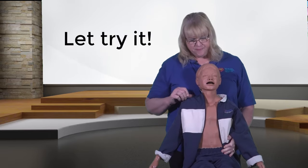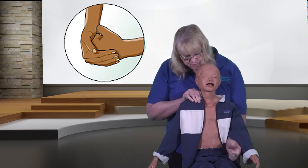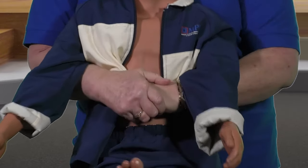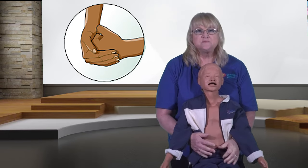Let's try this together. 'Are you choking? I can help you.' One fist just above the belly button, grasping the other. Continue with the upward thrusts until the object comes out and the child can breathe or cry, or until the child becomes unresponsive.